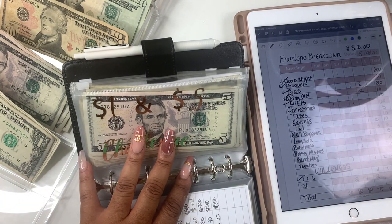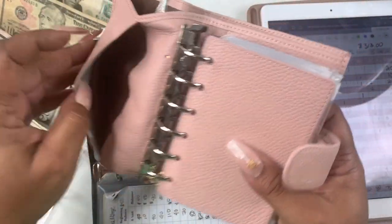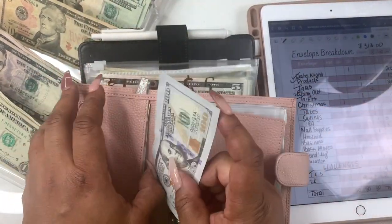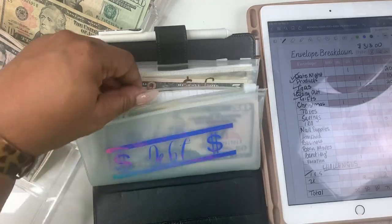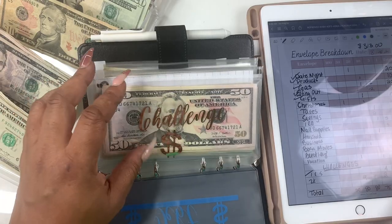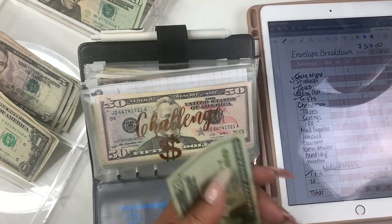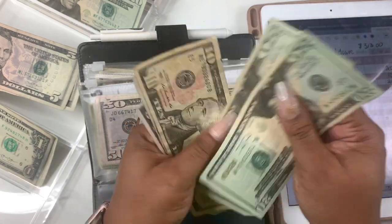I used to sell Pure Romance and we used fake money, so I have a fake hundred-dollar bill I can use as a placeholder. Now we're going to our 2K challenge — we'll be adding sixty dollars to this. We're going to take two twenties, one ten, and two fives. That's sixty dollars: twenty, forty, fifty, fifty-five, sixty.